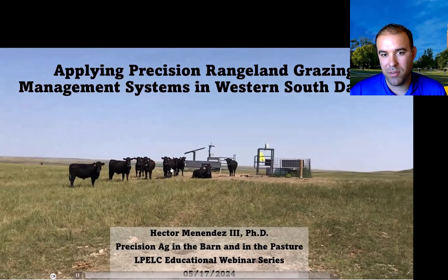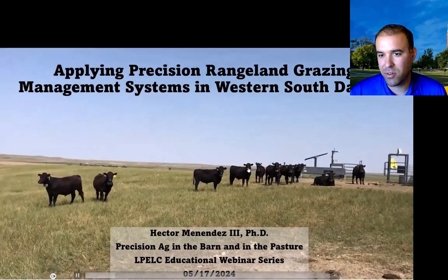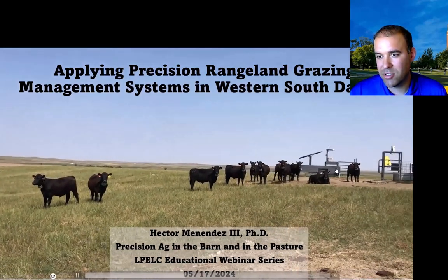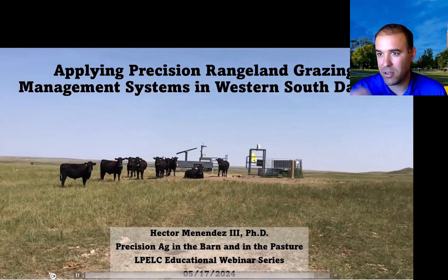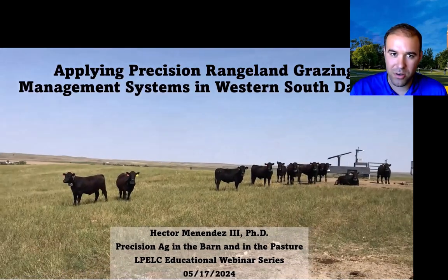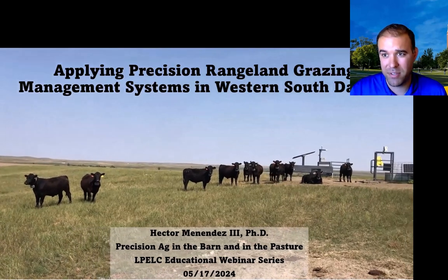You can see here an assortment of three different precision technologies: virtual fencing, ear commission monitoring in real time, and in-pasture weighing. This is at our historic Cottonwood Field Station located near Rapid City, South Dakota.